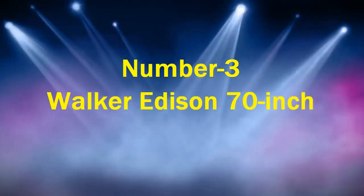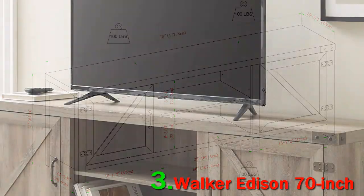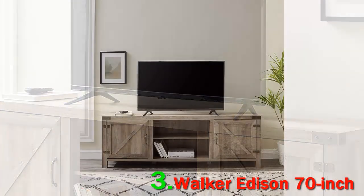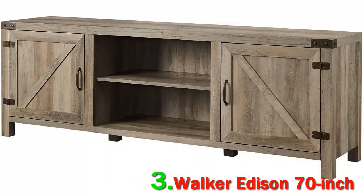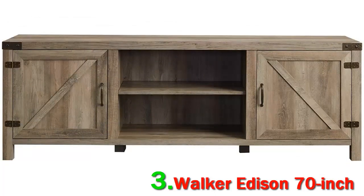Number 3: Walker Edison 70-inch. Walker Edison looks at e-commerce differently. Since 2006, they offer a platform that provides solutions to online retailers. The Walker Edison 70-inch wood TV stand specializes in merchandising and product development. They offer the right products to meet the needs of their partners and customers, and their dropship experts work to offer the best possible shopping experience.